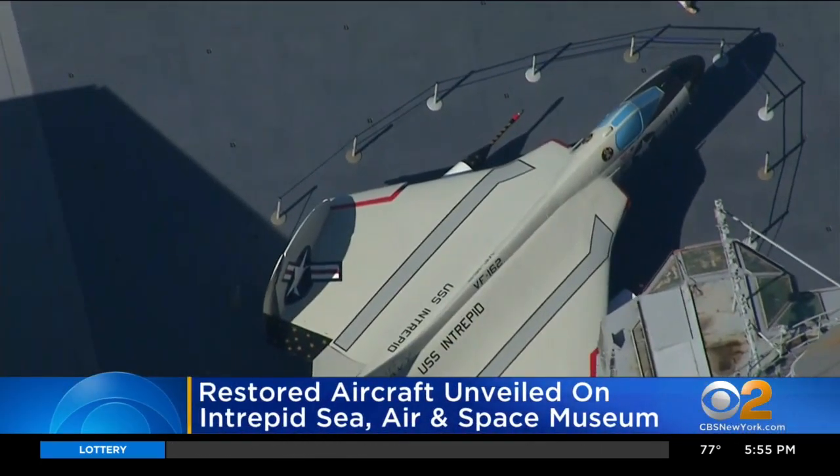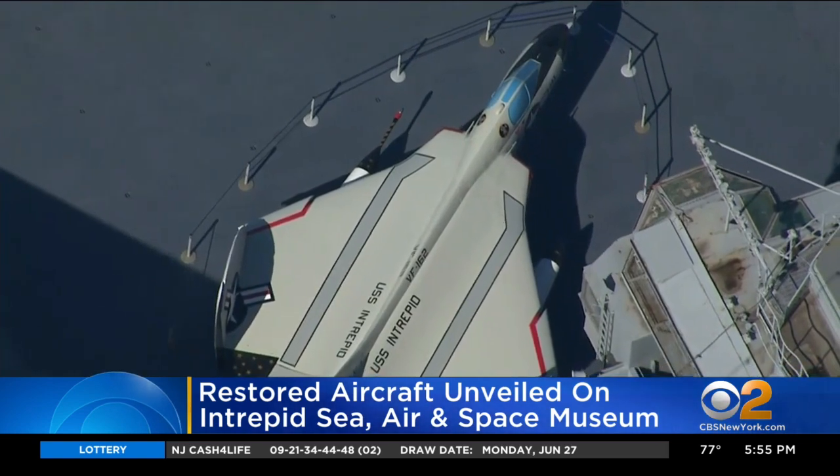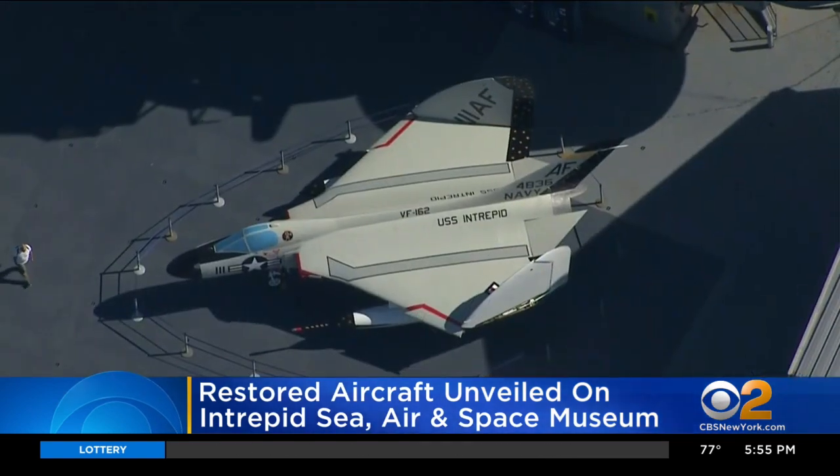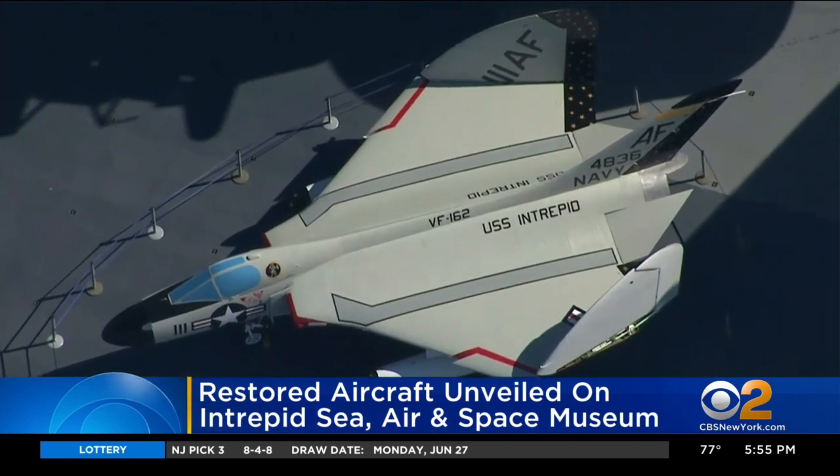A newly restored aircraft is now part of the collection on the Intrepid Sea, Air and Space Museum on Manhattan's west side. The Douglas F-4D Sky Ray was unveiled this morning and joins 27 other aircraft on the flight deck.